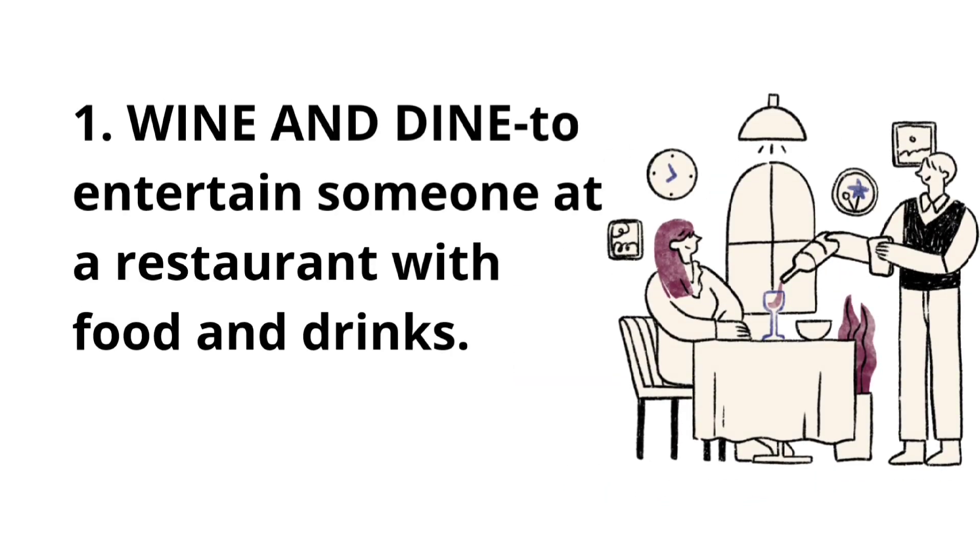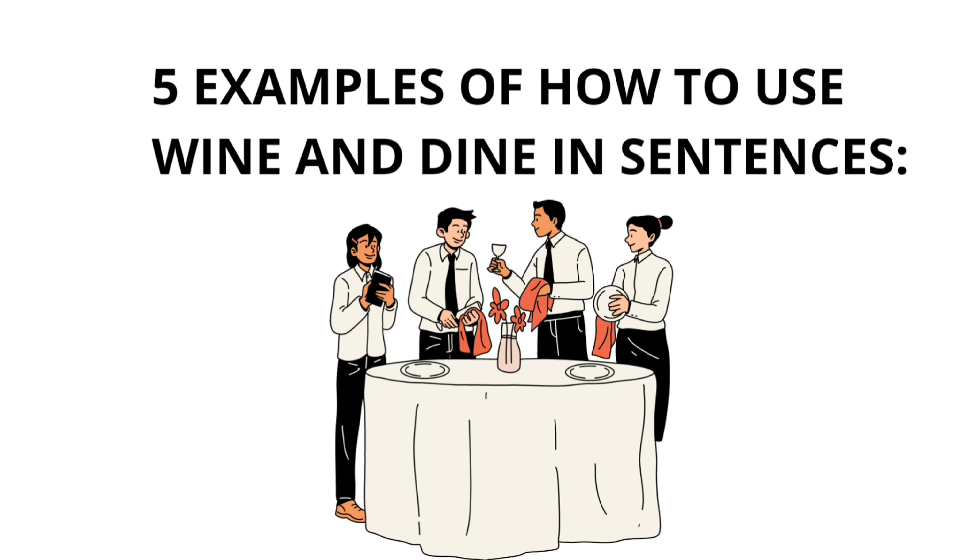Number one: wine and dine. To entertain someone at a restaurant with food and drinks. Here are five examples of how to use 'wine and dine' in sentences.